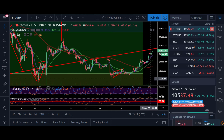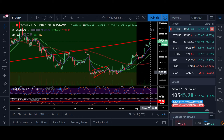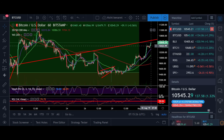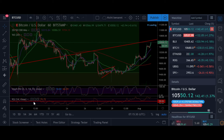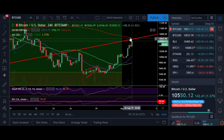Here in the one hour time frame you can see that the RSI is overbought and the Stochastic is also in overbought territory, so we could see a little pullback here just to cool off in the very short term. But the trend right now is heading to the upside one more time.